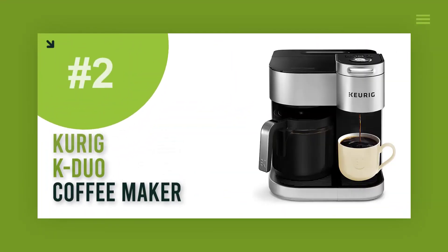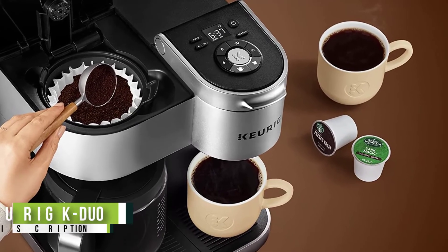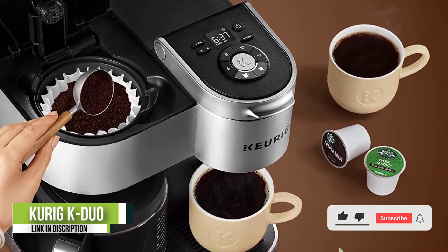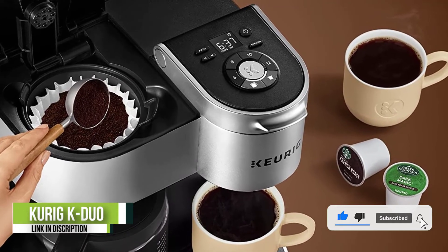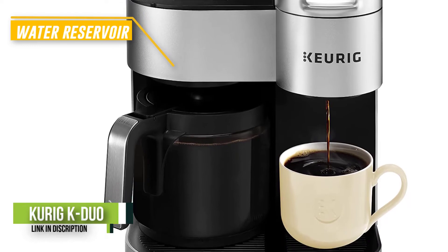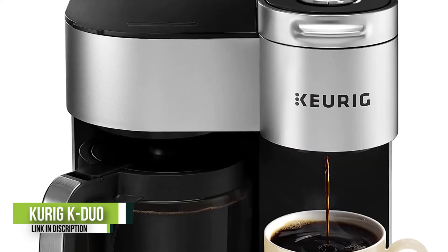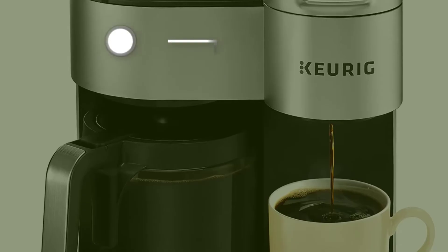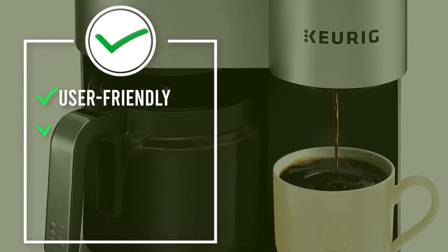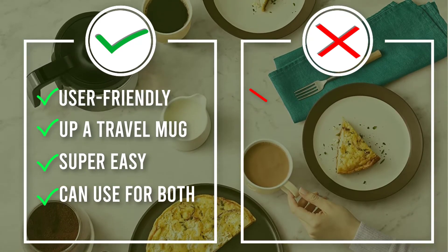Number 2: Keurig K-Duo Coffee Maker. If your household is divided between classic brewers and coffee pod lovers, the Keurig K-Duo is the best coffee maker for you. The left side of the machine lets you brew ground coffee into a carafe, while the other side uses pods. You can make a single cup of coffee or fill up a travel mug, and it features a large 60-ounce removable water reservoir for easy refilling.